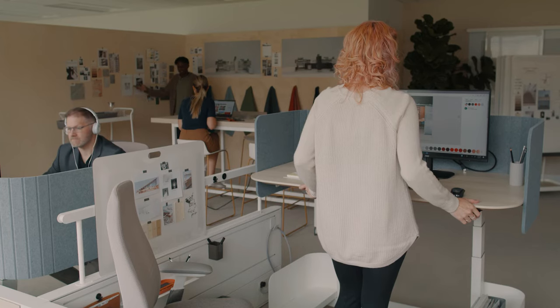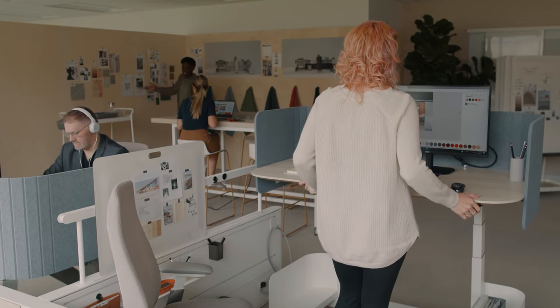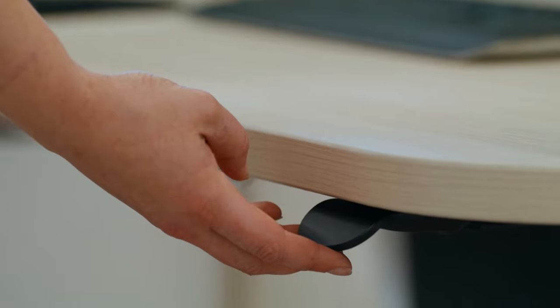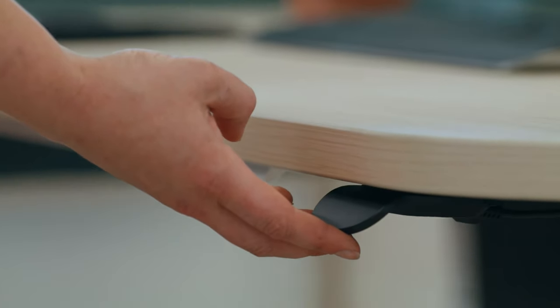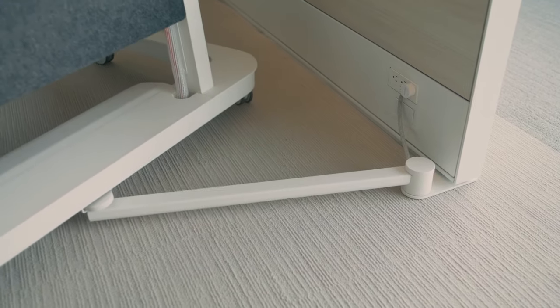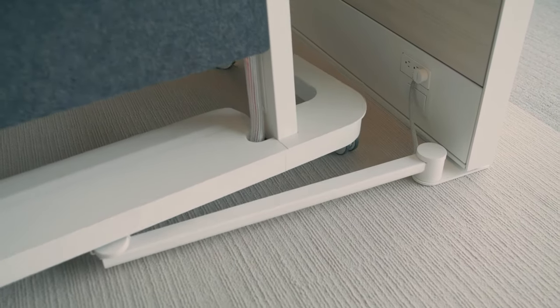Compose Echo empowers customers to place value on what is most important for their people and spaces. Users are able to effortlessly adjust their workspace to provide optimal ergonomic needs and posture changes, all supported by height-adjustable mobile tables and easy access to essential work tools.